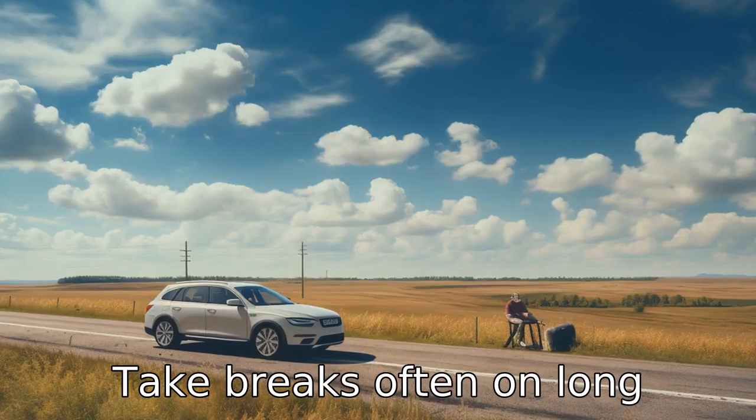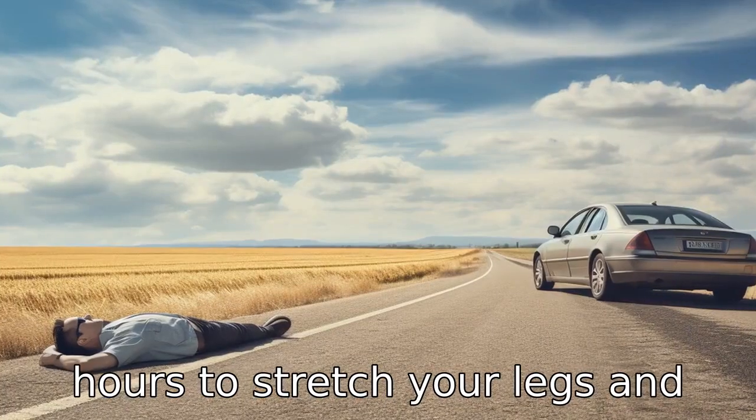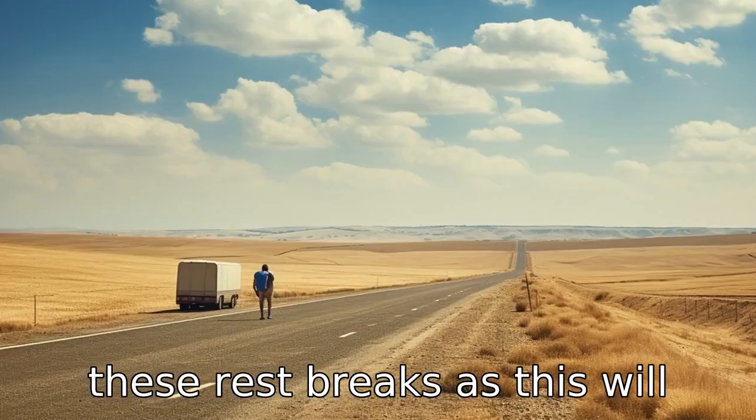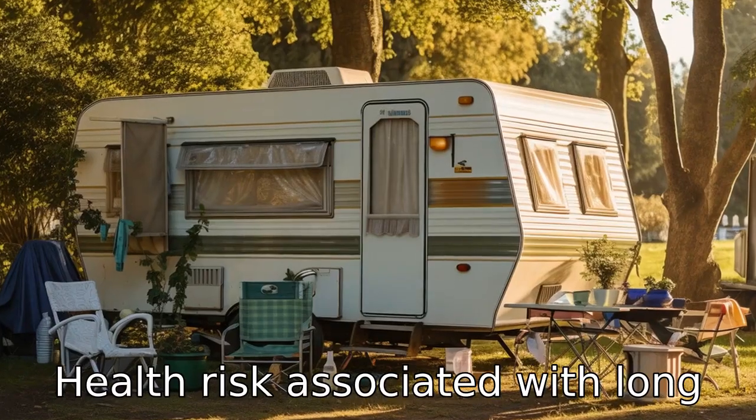Tip 8: Take breaks often. On long drives, stop every couple of hours to stretch your legs and relax your eyes. Schedule in these rest breaks, as this will help curb fatigue and avoid any health risks associated with long periods of driving.